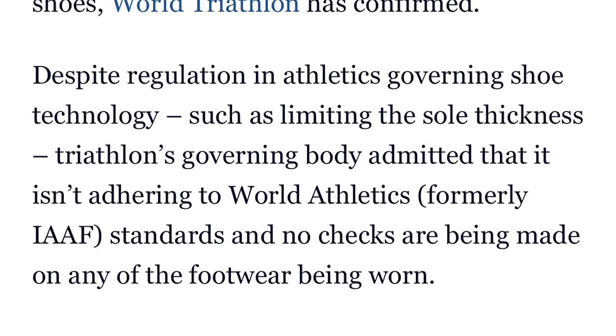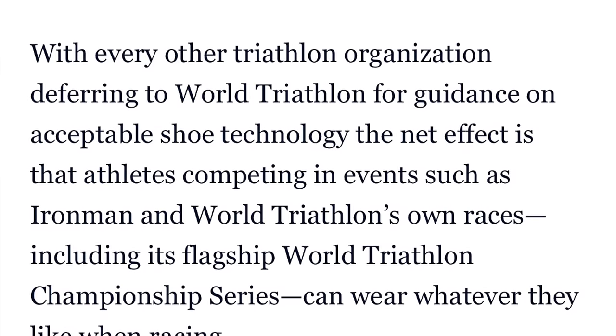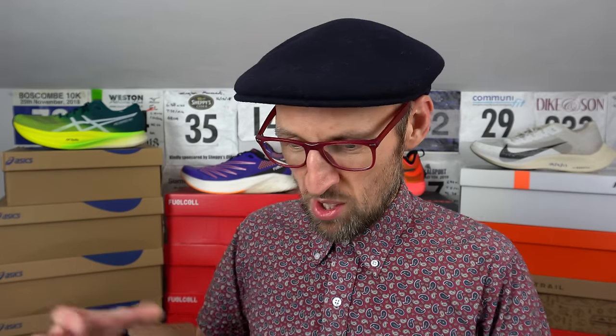Checking the rules out, the triathlon governing body admits that it does not adhere to the World Athletics rules on the 14mm height limit for road running, and they do not check the shoes of the athletes taking part. I don't see any reason why we should have a problem with some poor soul who's just swum 2.4 miles, then cycled 112 miles, and then has to run the marathon distance, wanting to put on a nice dry super shoe that's above 40mm to help them out a bit. I mean, come on — just make things a bit more manageable.